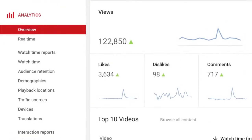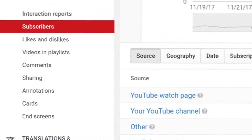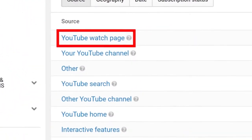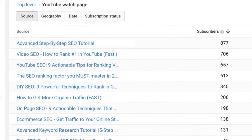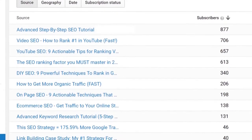And now it's time for our fourth strategy, the winner-takes-all technique. This is one of my favorite ways to get more subscribers on YouTube. Here's the step-by-step process. First, log into your YouTube analytics and click on subscribers. Then click on YouTube watch page. And just like that, you can see which videos generate the most subscribers for your channel.